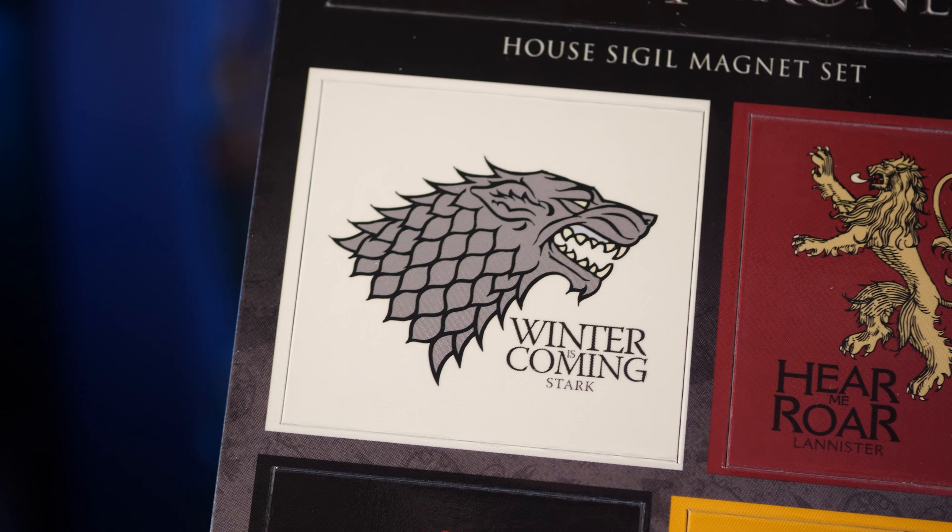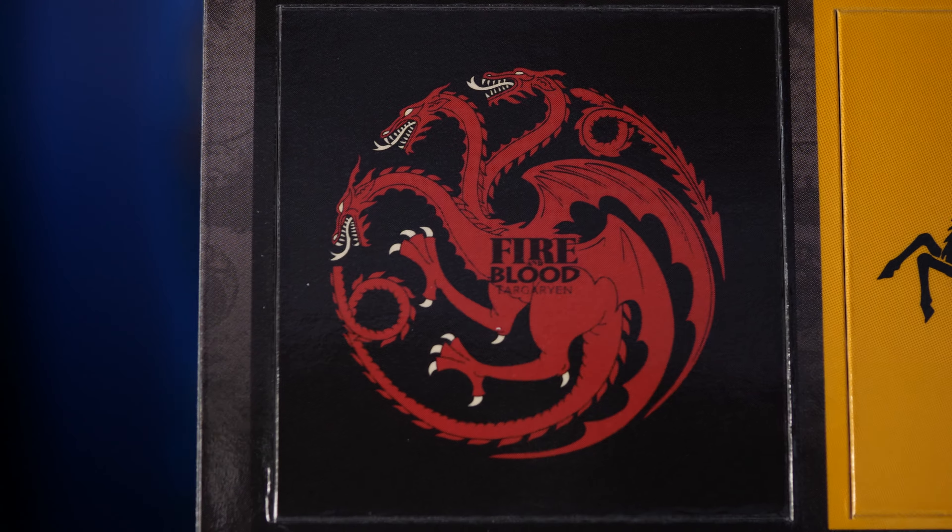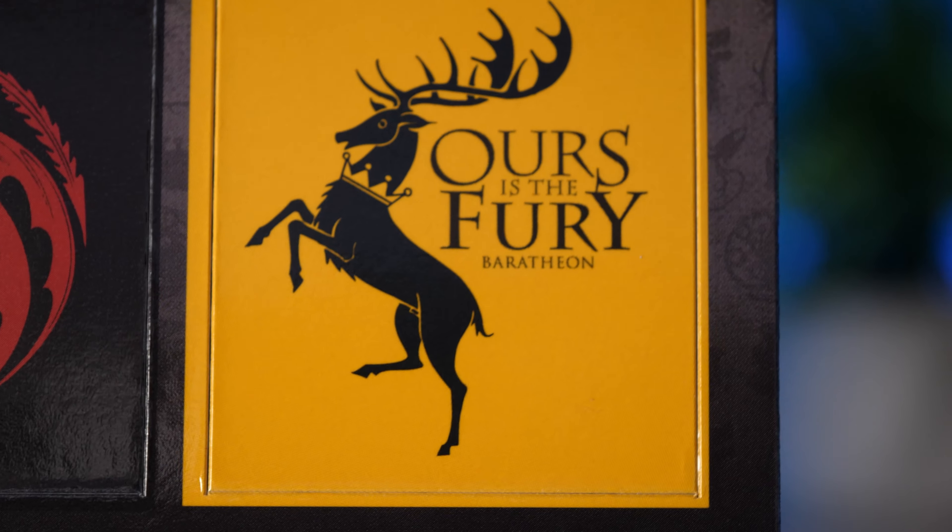Next item: Game of Thrones house sigil magnets. I feel like we've had these before — many, many times. There are the different houses. I never properly got into Game of Thrones, I know, weird right, I just didn't get the appeal. But the Wheel of Time is coming out and I can't wait to watch that. So we've got Winter is Coming from House Stark, hear the roar of Lannister, Fire and Blood from Targaryen, and the Fury of Baratheon. Anyway — magnets, if you want magnets.